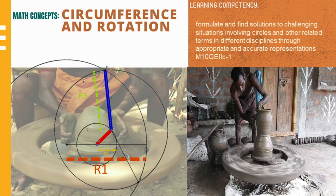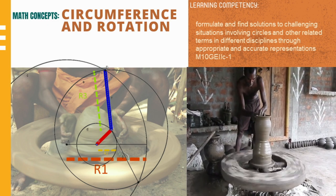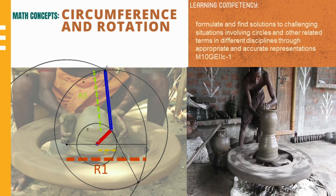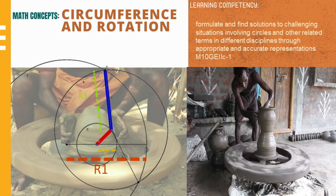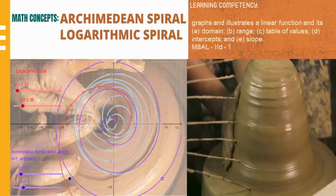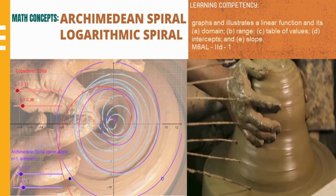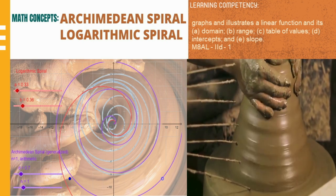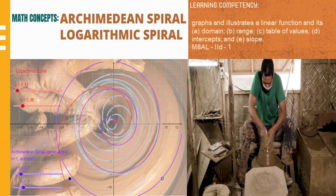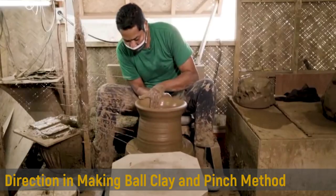The mathematical concepts, namely circumference and rotation, can be seen in a potter's wheel. Also, the steel point at the center radiates a formal symmetry. The circular motion in pottery also represents the graph of an Archimedean spiral and logarithmic function.